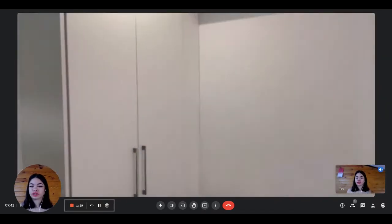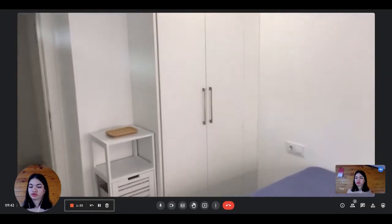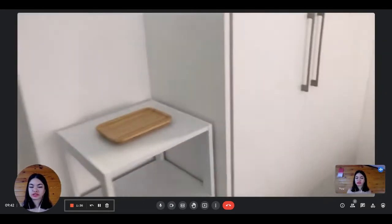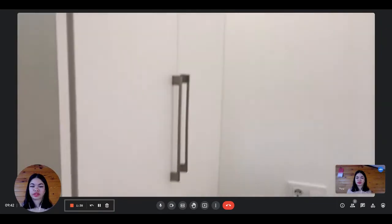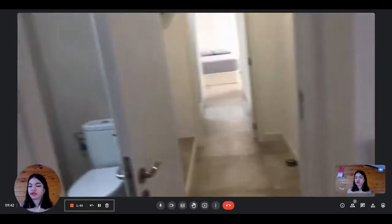On the other side you have a wardrobe, pretty spacious, and you have some storage as well next to it. So that's really nice. This is a better view of the storage and everything.